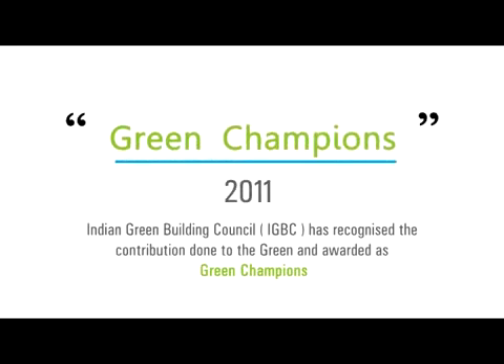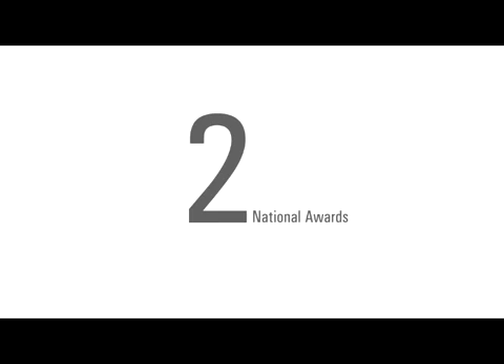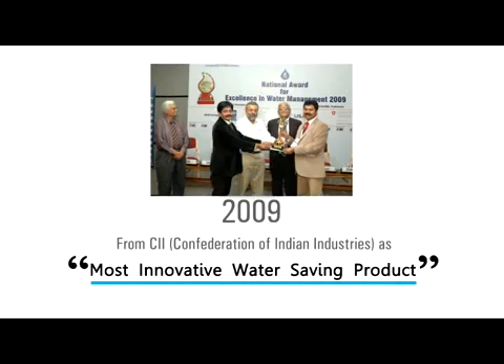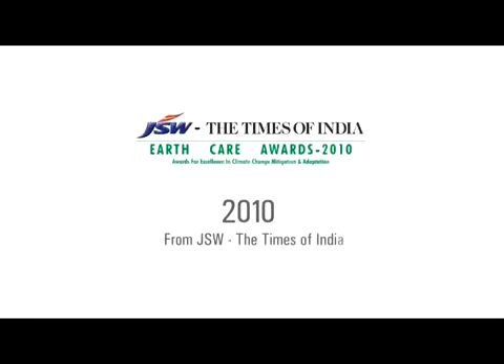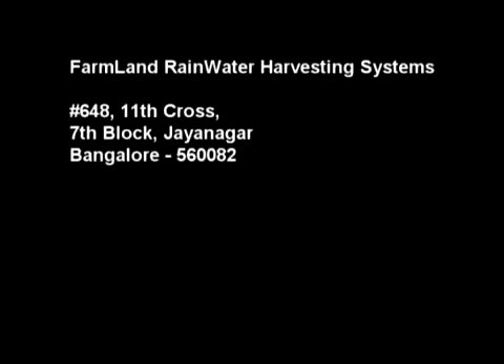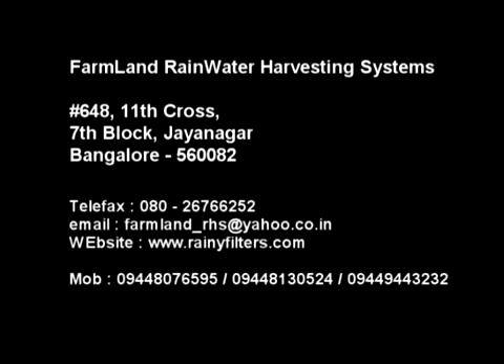The Indian Green Building Council has awarded Farmland Rainwater Harvesting Systems as Green Champions. Farmland has been conferred with two national awards: in 2009, from CII — Confederation of Indian Industries — as Most Innovative Water Saving Product; and in 2010, from JSW and The Times of India, the EarthCare Award for Innovation for Climate Protection. All our rainwater is harvested back and given back to Mother Nature — it's our little effort to give back to Mother Nature what we have been taking from her. For further details and enquiries, please contact Farmland Rainwater Harvesting System.